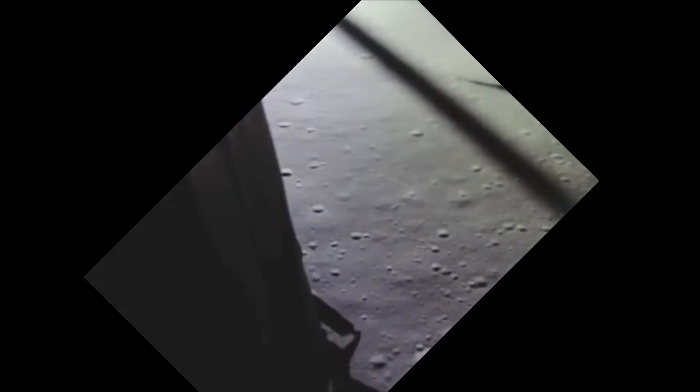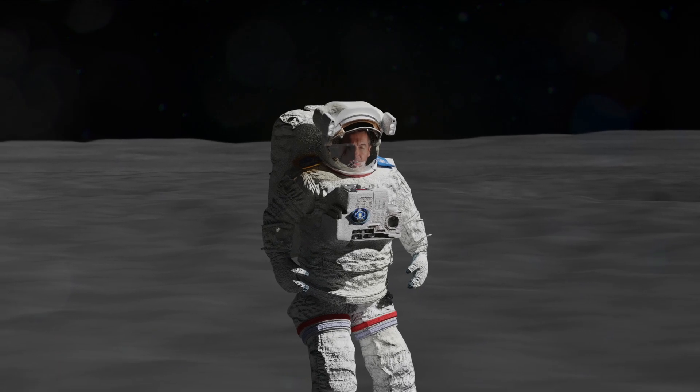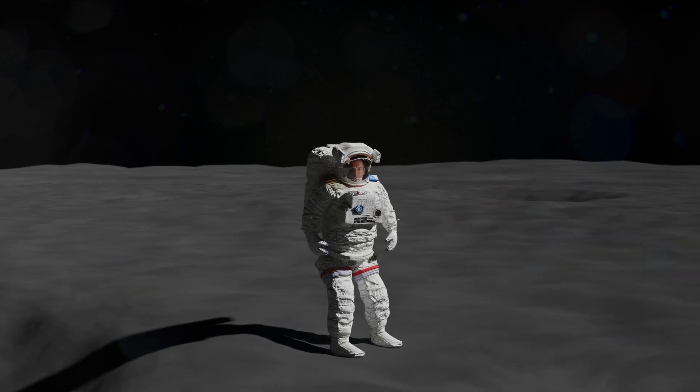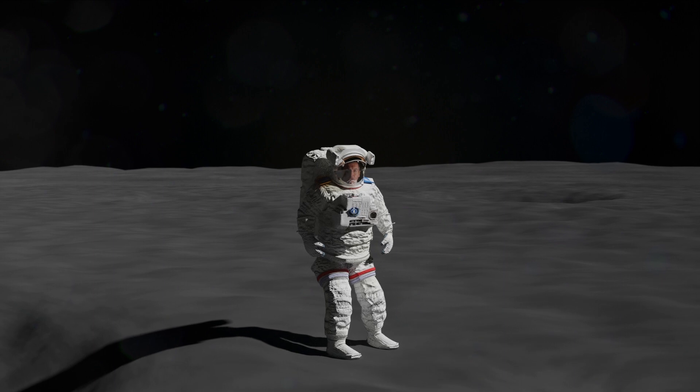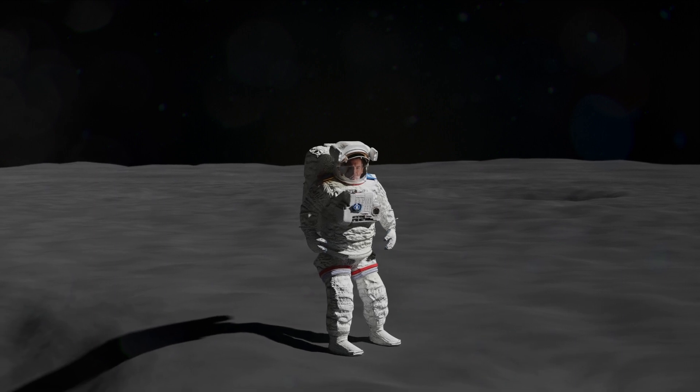So if they try to land there, the lander might tip over. That would be disastrous. So even though fuel is getting lower, Armstrong has taken over manual control and is choosing a new spot further down range.